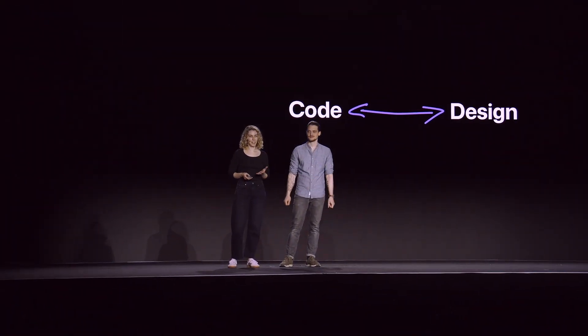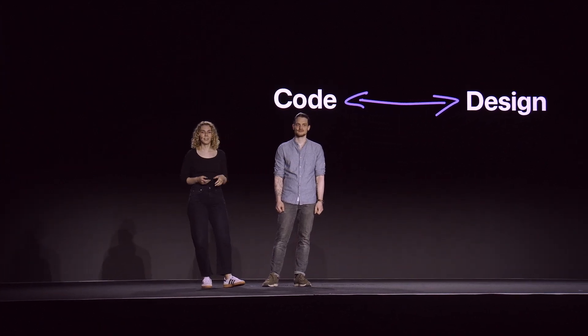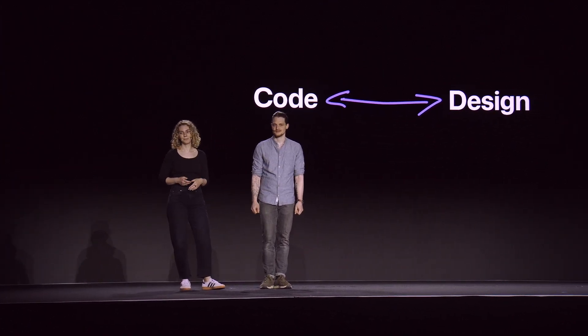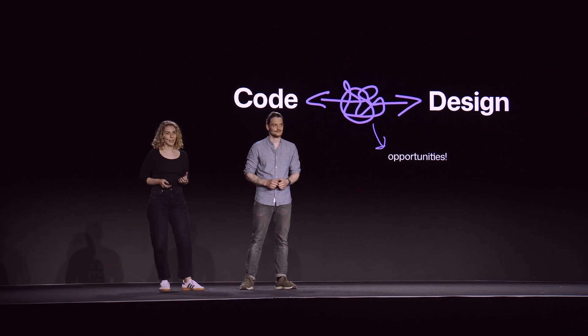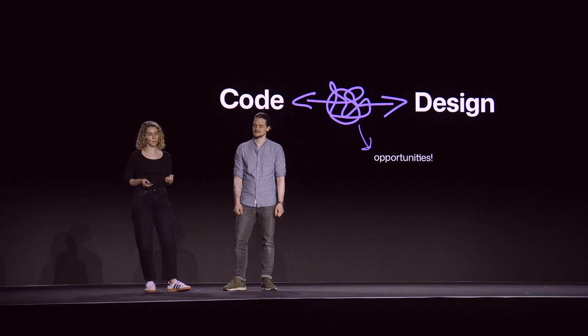Design rules are always changing. One year, we're told to write code, and the next, focus on craft. But instead of resigning ourselves to just one or the other, the two of us have embraced the ambiguity, finding new ways to connect code with craft.